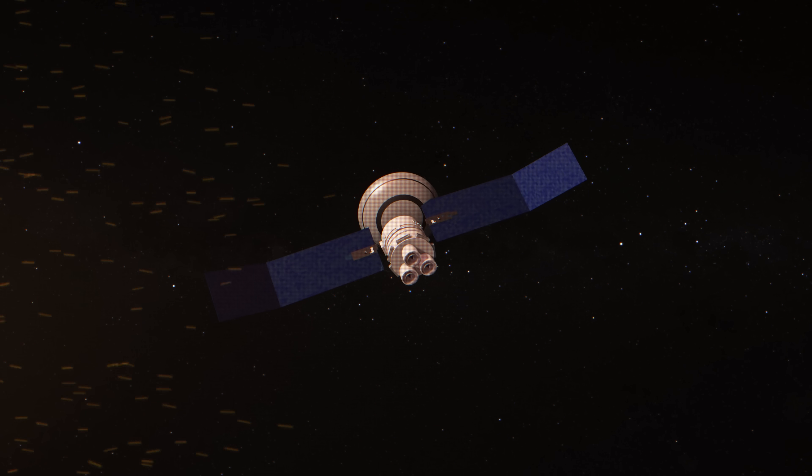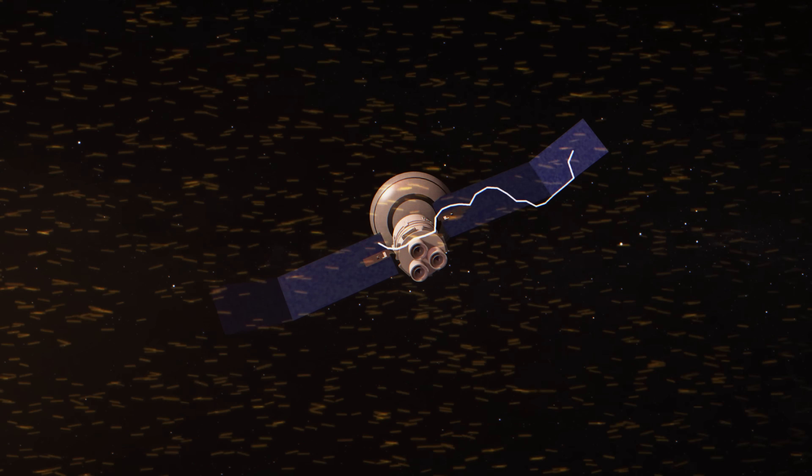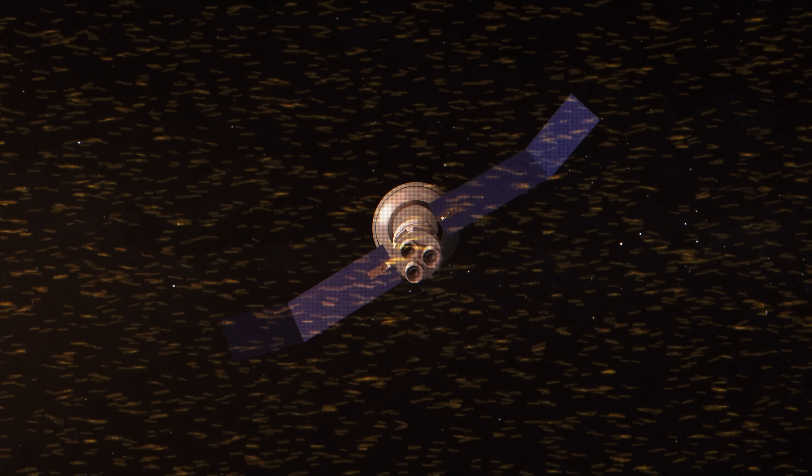By the way, these coronal mass ejections are not harmless. This flux of particles, if it's high enough, can short-circuit our space assets — all of them have electronic circuitry. All of these satellites matter to what we call modern civilization.